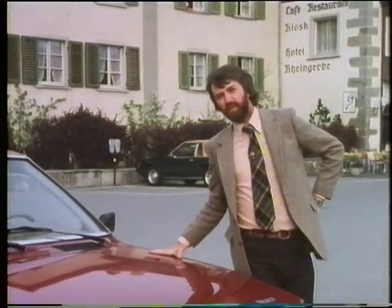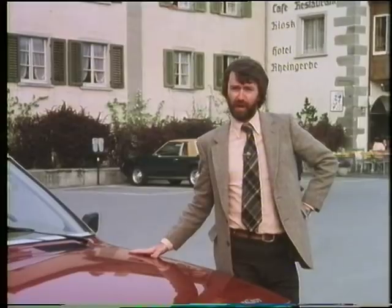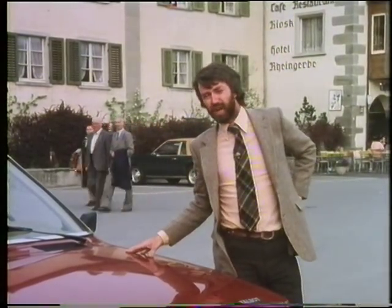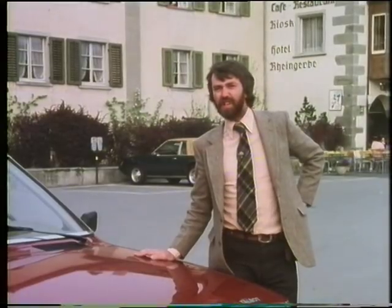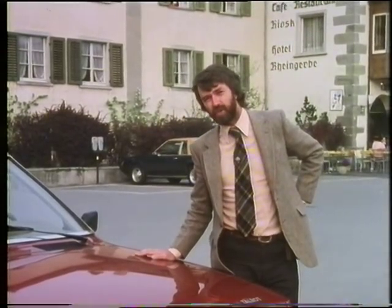In 1979, Ford sold 200,000 Cortinas, while Talbot sold only 30,000 Alpines. They're going to have to fight very hard to compete in this sector of the market, especially in the fleet sector where every other importer and manufacturer in the country is hoping for sales. It's a fiercely competitive market, and the Solara is going to have to fight very hard for its share of it.